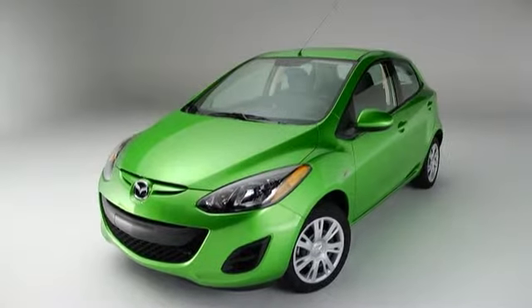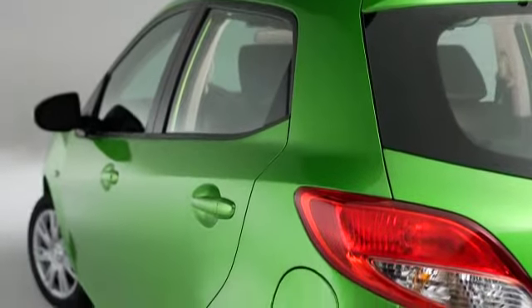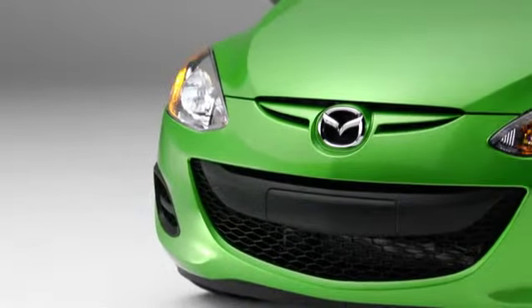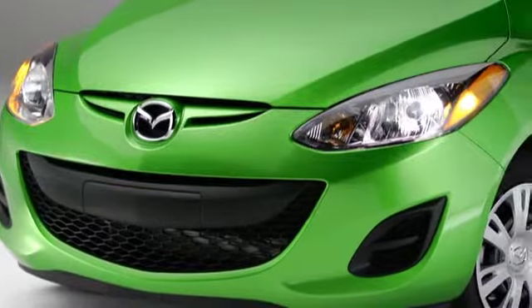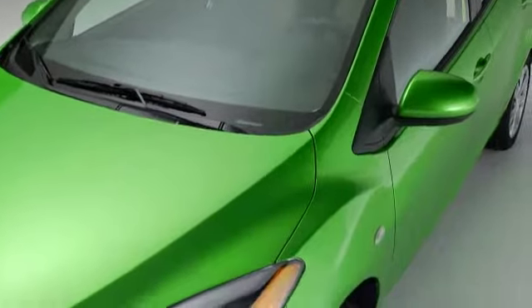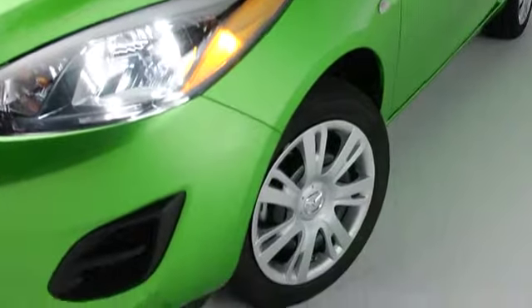The Mazda 2 packs a lot of style into a subcompact package. It's athletic, spirited, and designed to slip through the wind with minimal resistance and maximum efficiency. A distinctive grille sets the tone for the bold body lines and aggressive front fenders. The convenient fifth door is subtly tucked into a sleek coupe silhouette, while widely set 15-inch wheels set the foundation for its solid, down-to-business stance.